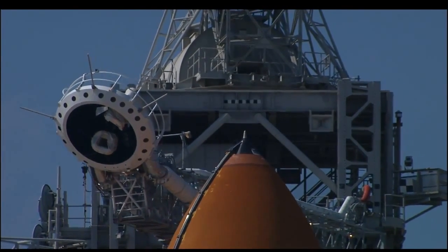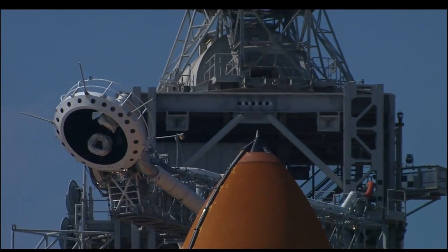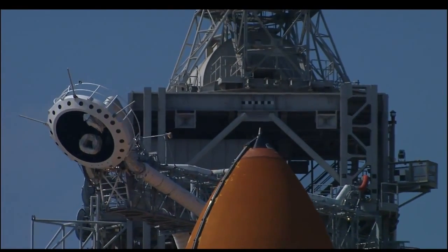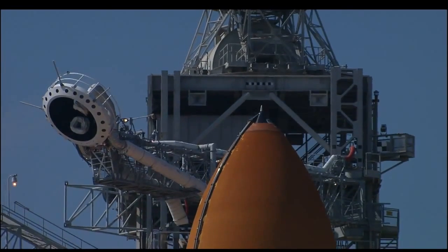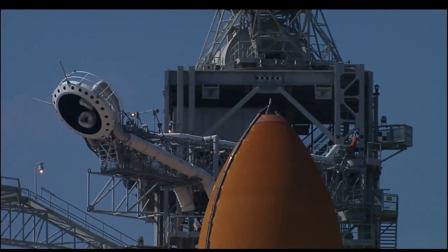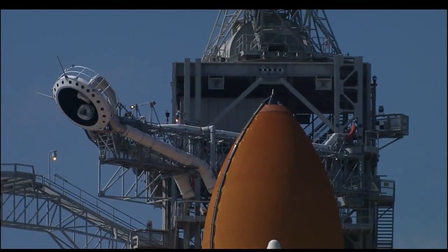The six-member crew is about to embark on the 97th shuttle flight in shuttle history since the first flight in 1981. The SRTM payload will bring home 3D images of the Earth's elevation, much more accurate than any images we've obtained to date.